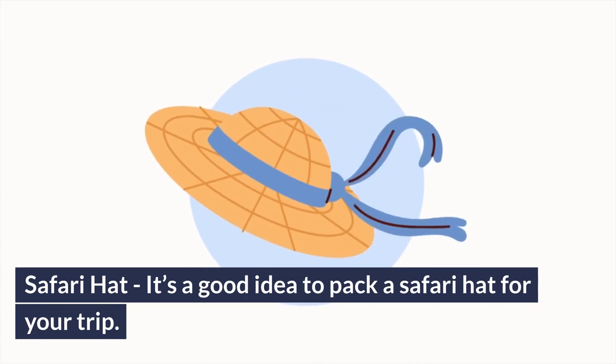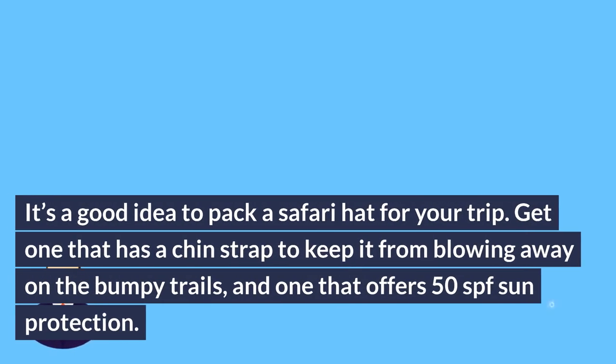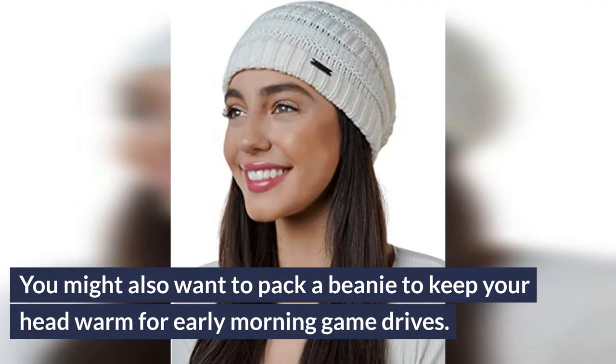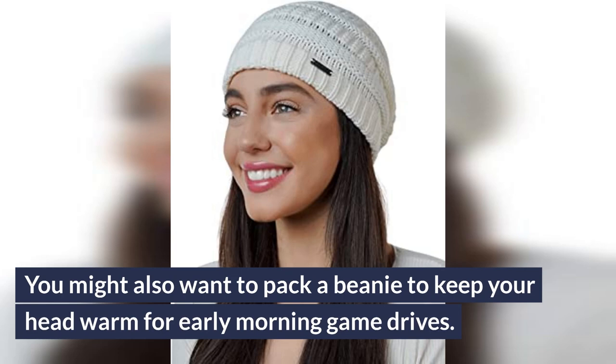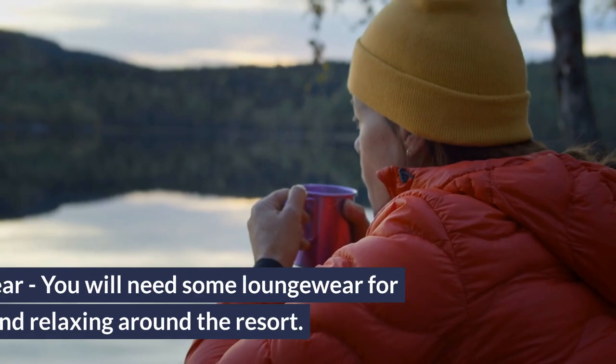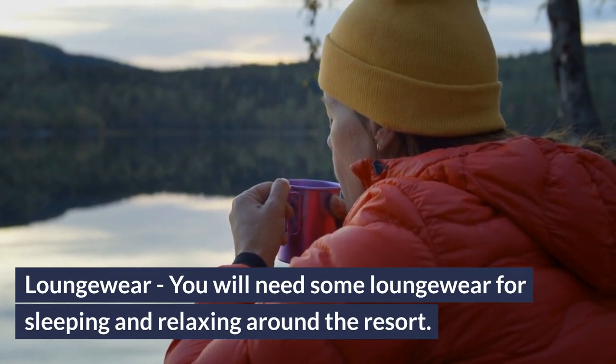Safari hat: it's a good idea to pack a safari hat for your trip. Get one that has a chin strap to keep it from blowing away on the bumpy trails, and one that offers 50 SPF sun protection. You might also want to pack a beanie to keep your head warm for early morning game drives. What to pack for the safari lodge for women — loungewear: you will need some loungewear for sleeping and relaxing around the resort.